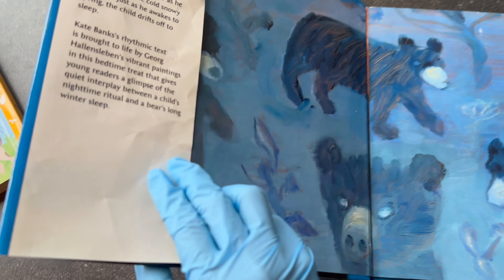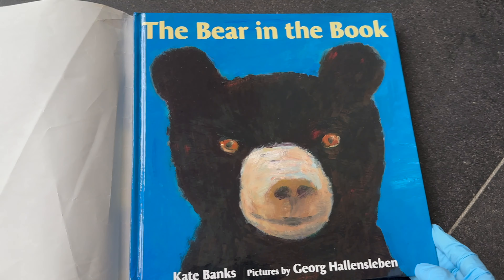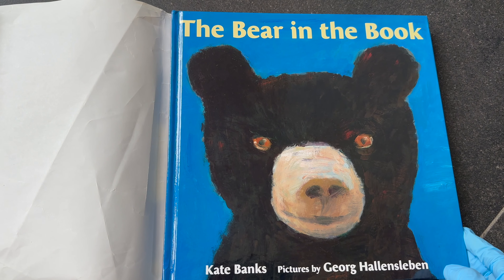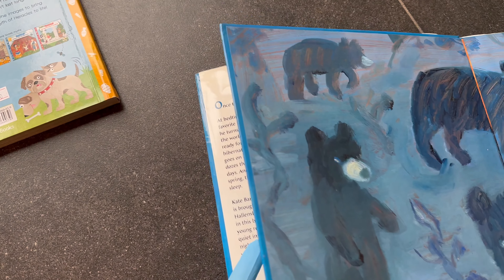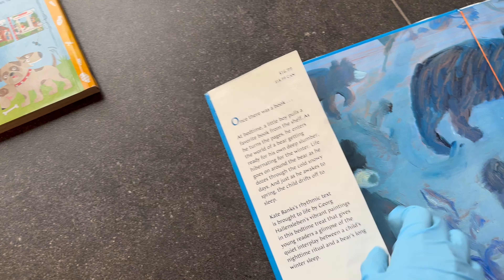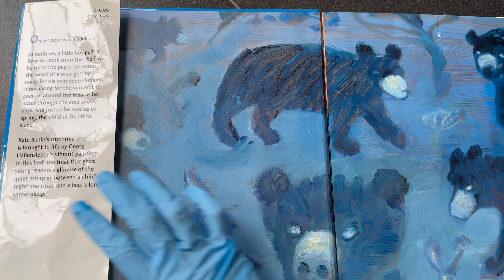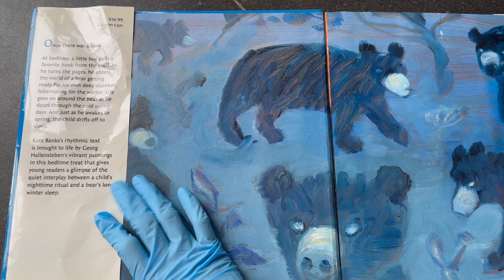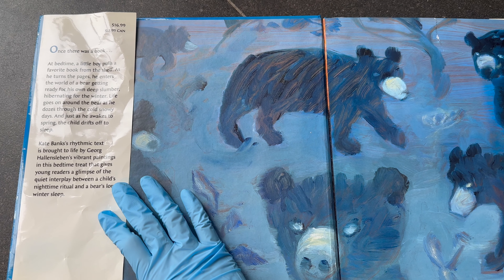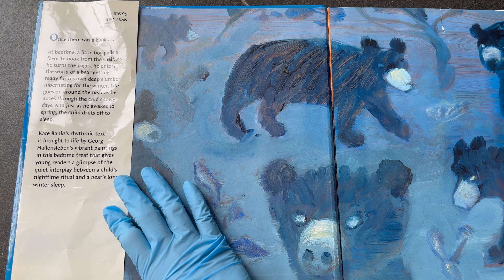It has a plastic cover. Even without the plastic cover, you can still see the authors, illustrators, and the name of the book. My baby really liked to play with the plastic cover when he was a bit younger. There's a brief introduction on the plastic cover. The price is about 16.99 US dollars.